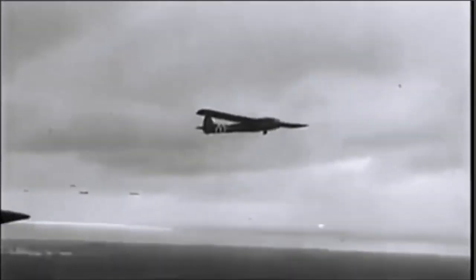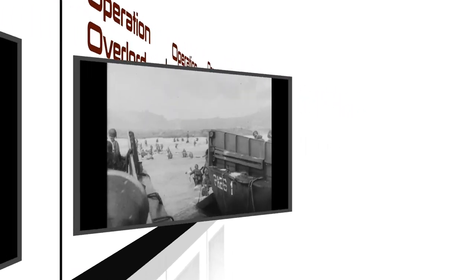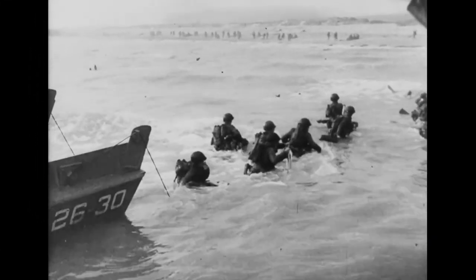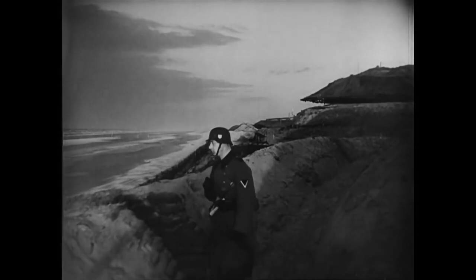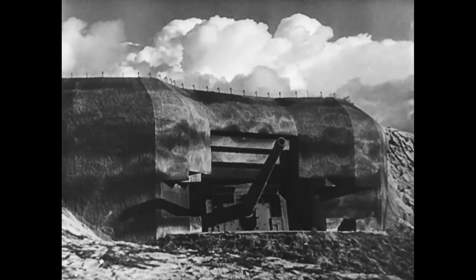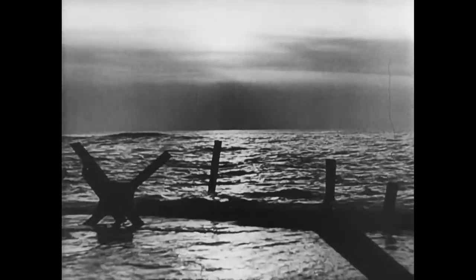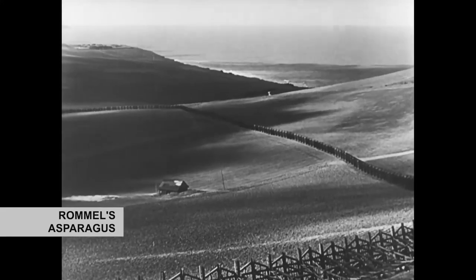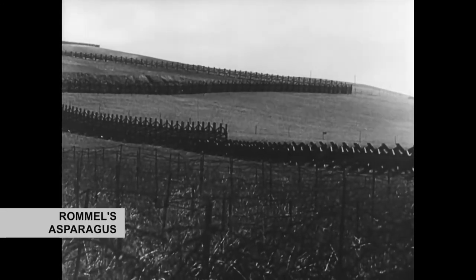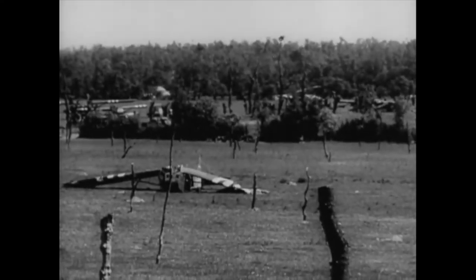Military gliders were used in several important operations during World War II. The most famous was Operation Overlord, the invasion of Normandy. Germany was well prepared for a glider invasion — beach heads were guarded by anti-aircraft guns, and potential American landing zones were saturated with Rommel's asparagus, a glider-smashing network of 10-foot poles wired together with explosives. Nasty stuff.